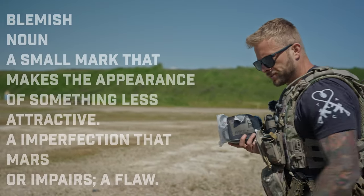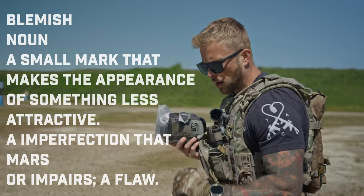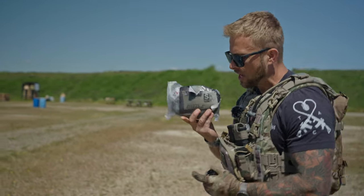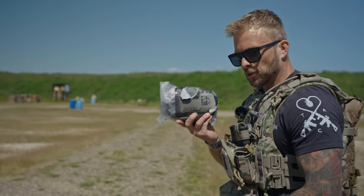Have you heard of a blemish? Typically a cosmetic issue on any sort of product but doesn't affect the intrinsic functionality of it. For example, perfectly good battle belt inside of this packaging — I'm not going to sell it to you as new because part of the sticker has ripped off the front.